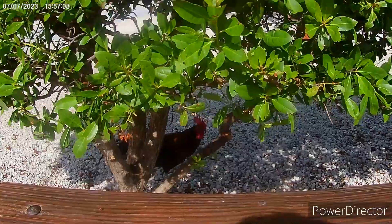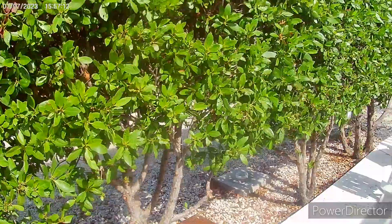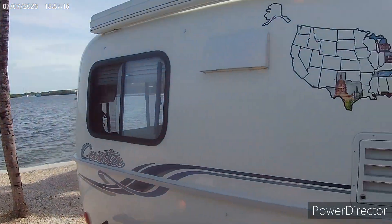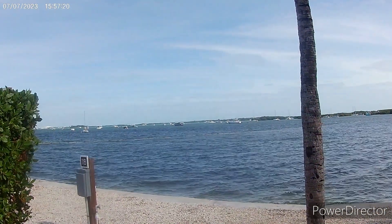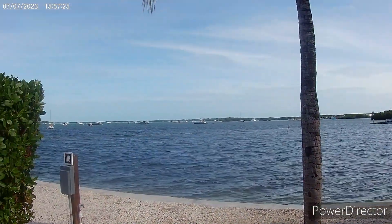Here are some Key West chickens. There's another one up here. Here's our view — here's the casita, here's our view at the back. Not bad.